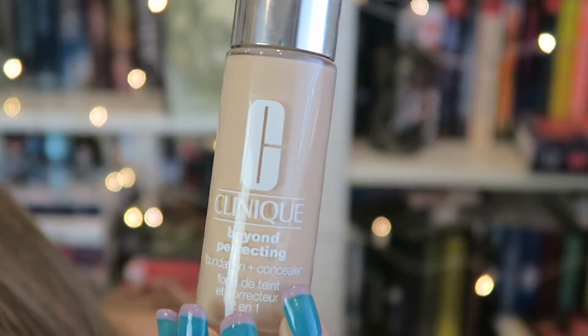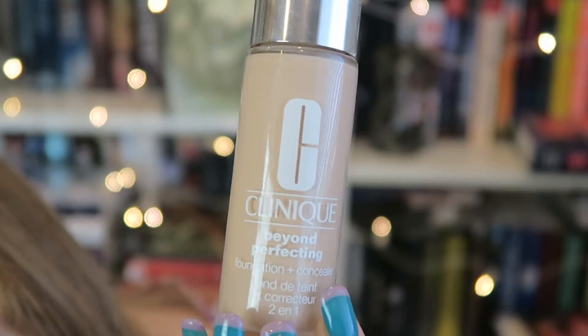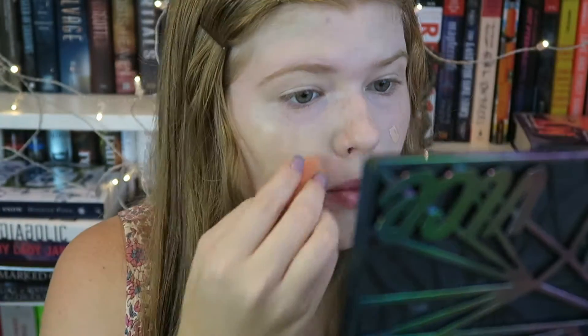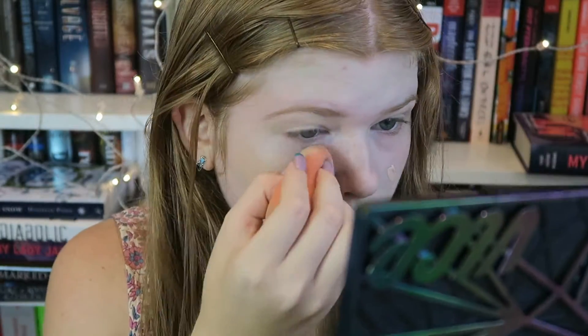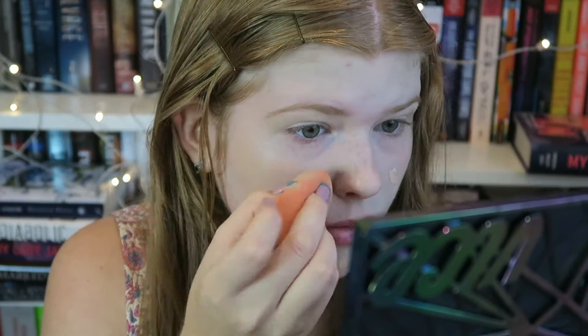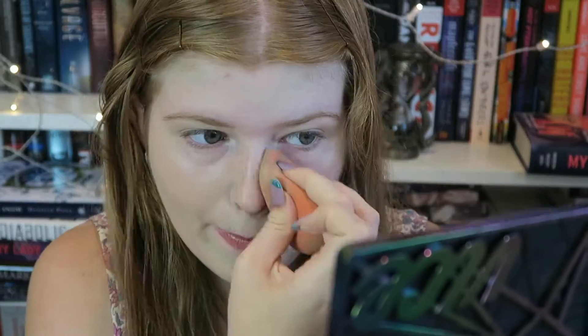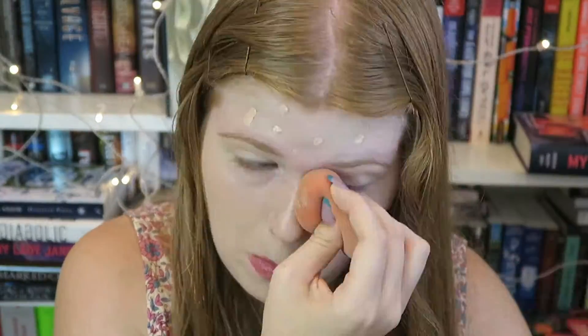I'm going to be taking my Clinique Beyond Perfecting Foundation and Concealer, which I use as my foundation. It isn't my usual foundation but it's just what I have right now. I absolutely love this foundation though it is a little too dark for my skin — this is I believe the lightest shade. The shade I'm using is 0.53 and I'm just going to dab it all over my face and then use my Beauty Blender to lightly dab it in.